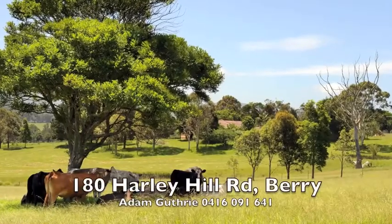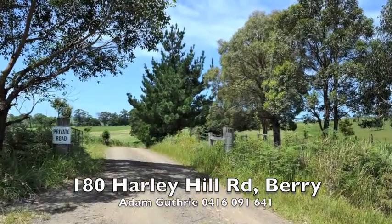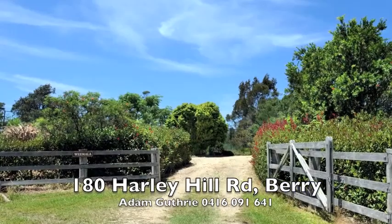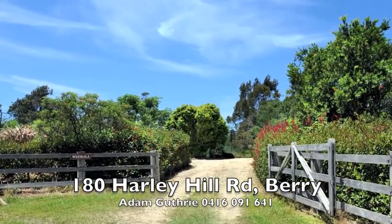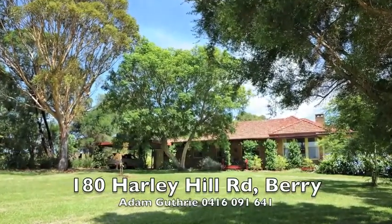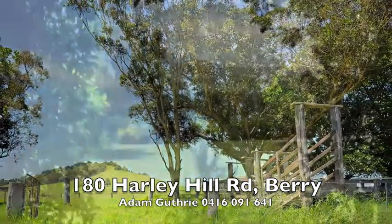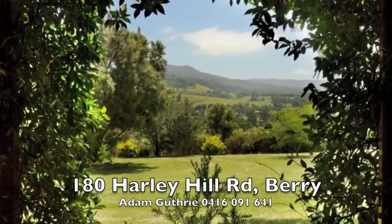Welcome to Weamala, 180 Harley Hill Road, Bury. Situated at the end of a quiet country lane between the village of Bury and Seven Mile Beach is Weamala, a classic, original 1950s double brick farmhouse on 40 arable acres with rolling green hills and beautiful north-facing panoramic views of the mountains.